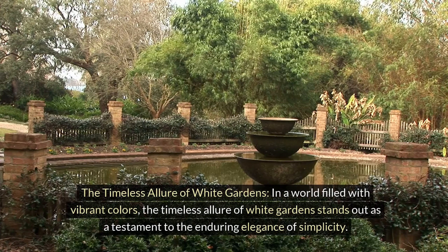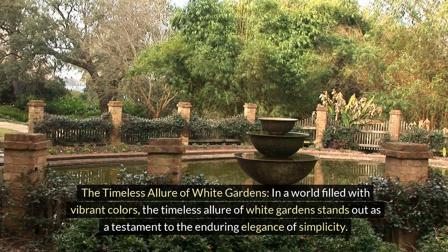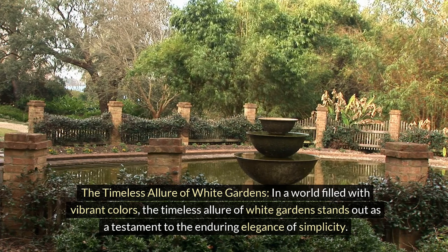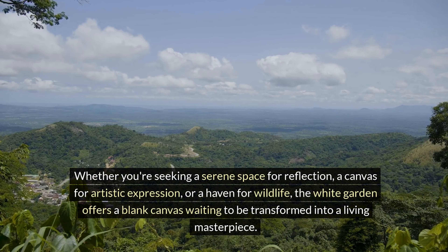The timeless allure of white gardens stands out as a testament to the enduring elegance of simplicity. Whether you're seeking a serene space for reflection, a canvas for artistic expression, or a haven for wildlife, the white garden offers a blank canvas waiting to be transformed into a living masterpiece.